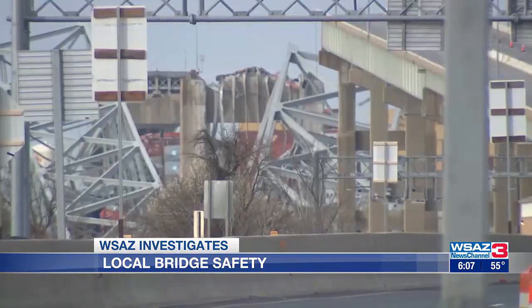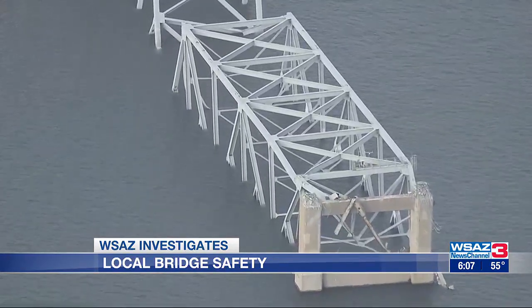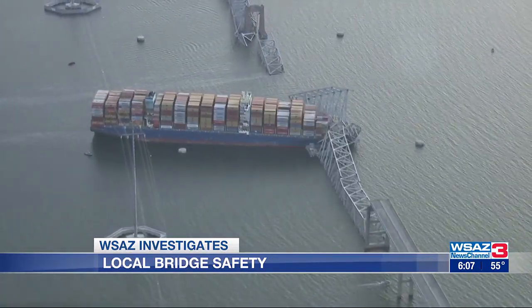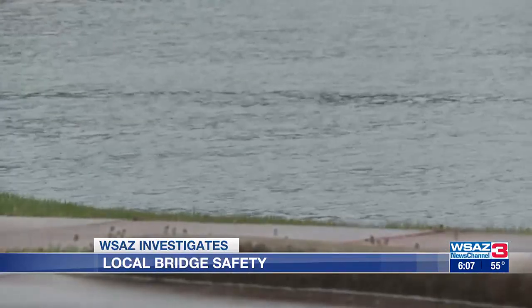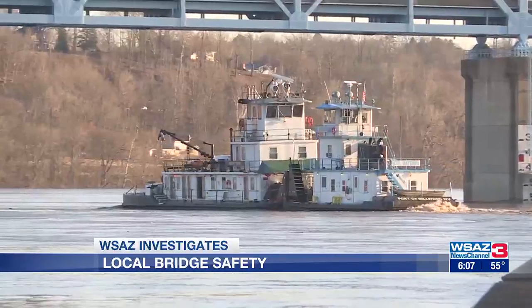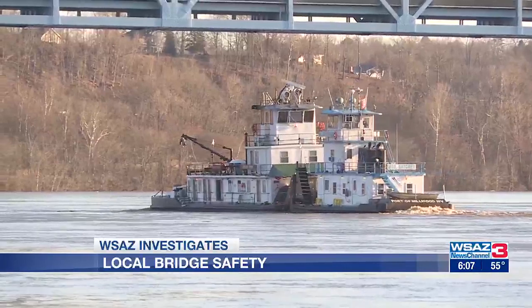The shipping company says the container ship that brought down the nearly two-mile steel bridge was about 984 feet — roughly the size of the Eiffel Tower lying on its side. U.S. Coast Guard Commander William Albright says the ships that travel the inland waterways are smaller in size, including the towing vessels or barges that travel along the Ohio River.